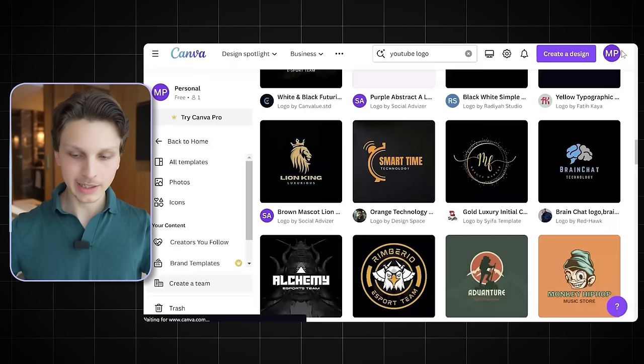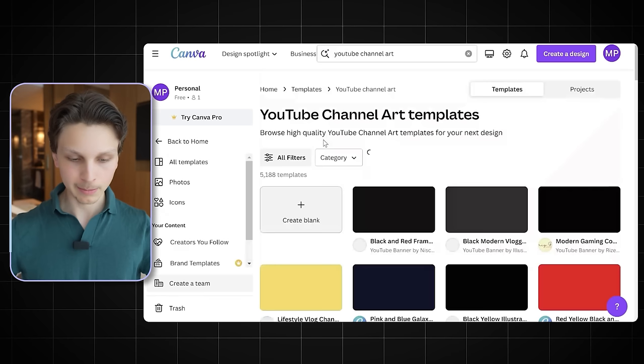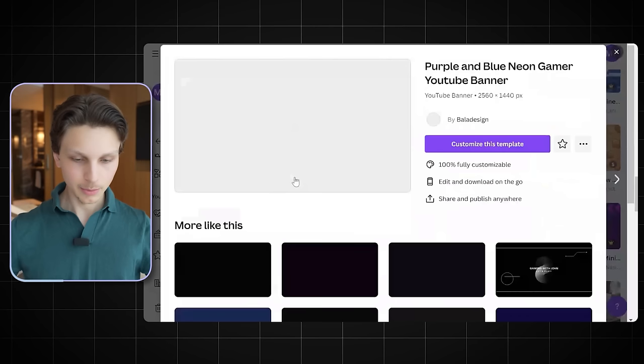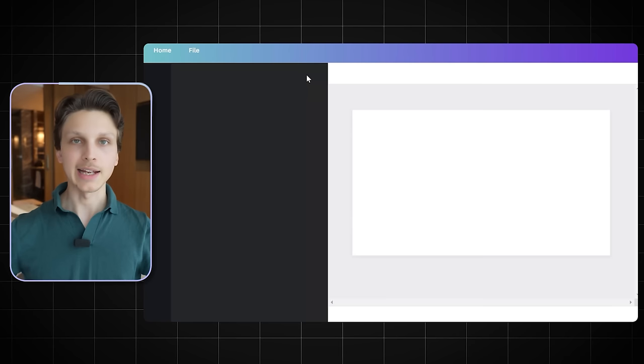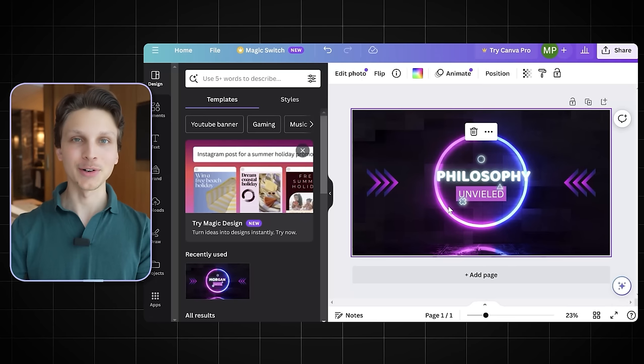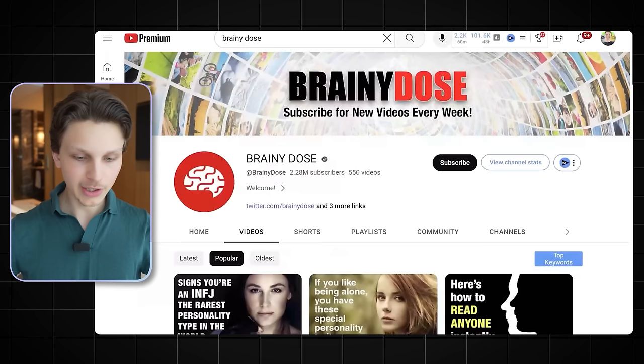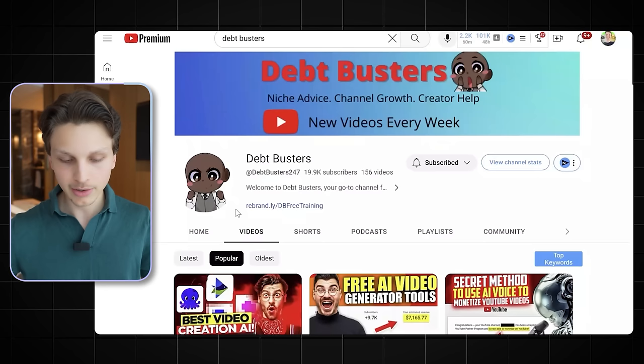Next up we need to make the channel art, and again you can do that completely within Canva. Just go to Canva and search 'YouTube channel art,' which will come up with a bunch of templates. Choose one, click 'customize this template,' put in your channel name, and just like that you now have channel art. All the branding of the channel is already done in literally about two minutes. As you can see, even successful channels like this one have a logo that's literally just a picture of a brain — it doesn't have to be anything fancy.